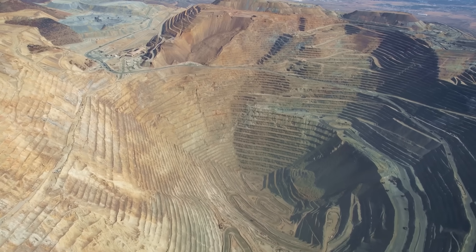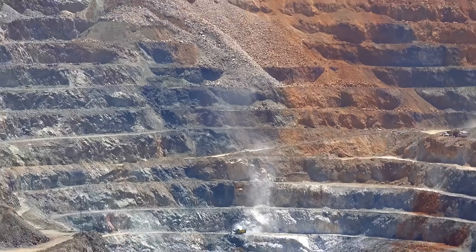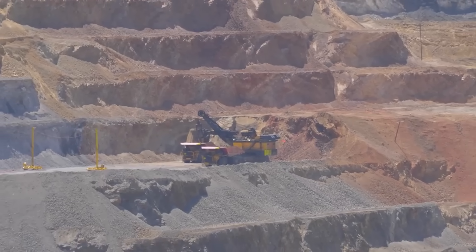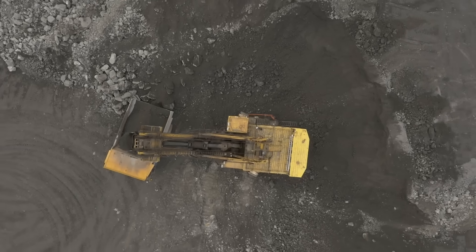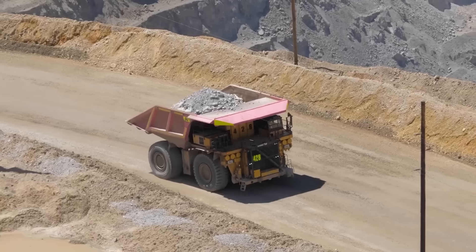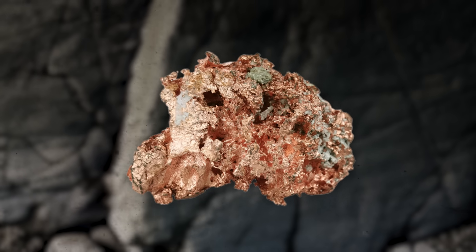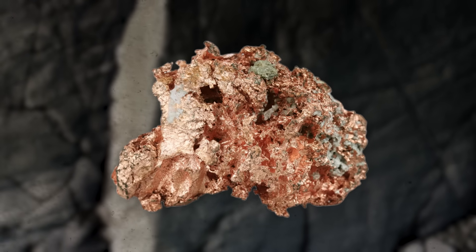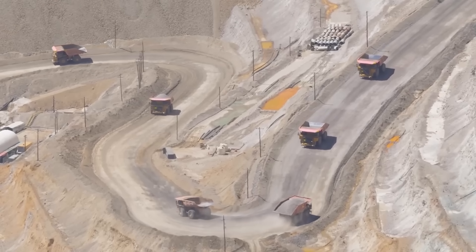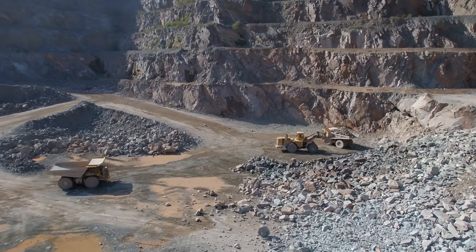Bingham Canyon is primarily an open-pit mine, involving digging out large open pits to access ore deposits below the surface. This method has seen several technological advancements, notably the first use of large-scale electric shovels in 1926 and the introduction of haul trucks in 1937, which revolutionized how materials were moved within the mine. Over the years, the mine has produced more copper than any other mine in the world, totaling over 20 million tons. Significant amounts of gold, silver, and molybdenum have also been produced, contributing to its status as a cornerstone of global mining.